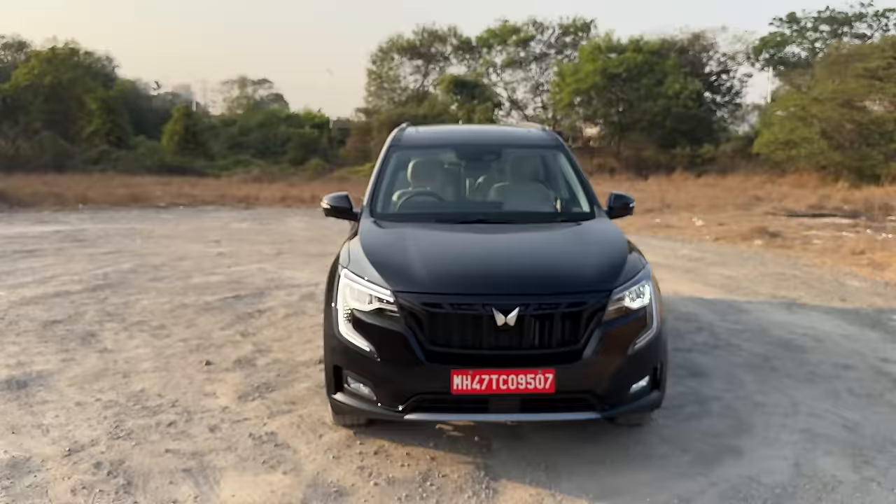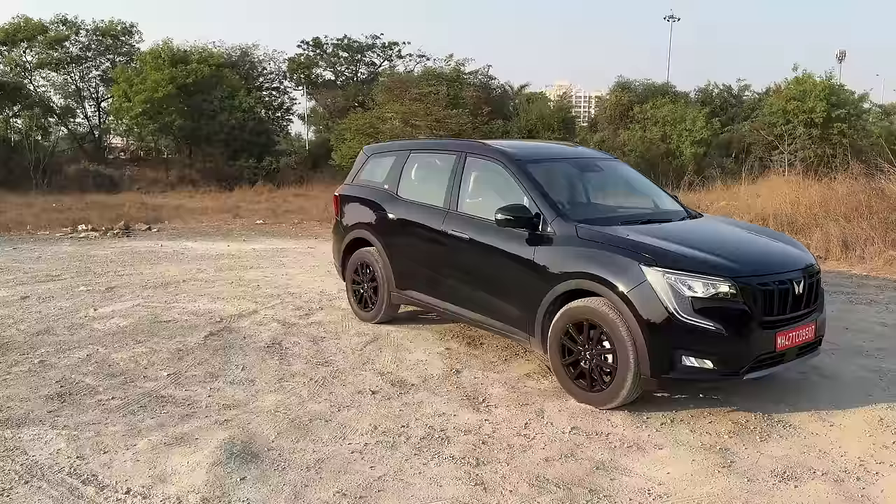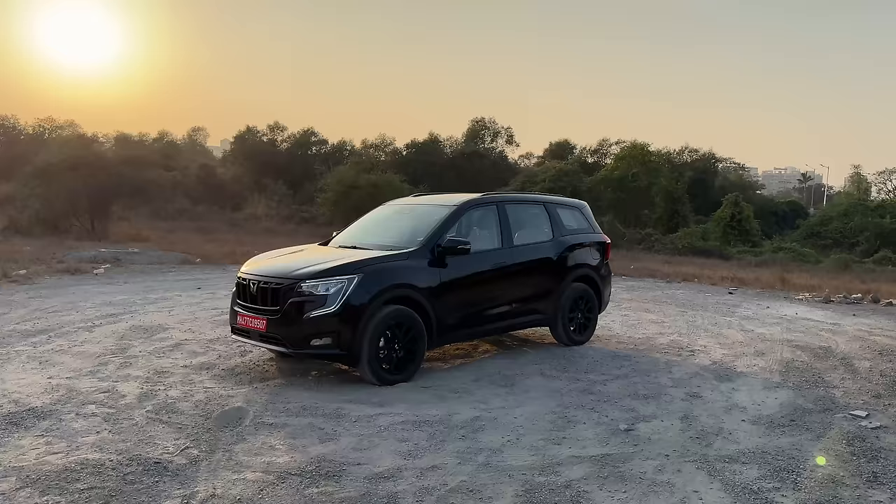You get these massive LED DRLs, dynamic swipe indicators, fog lamps and all. The car is quite good looking, I will not deny that. However, the Safari still has a few more features - I don't know why Mahindra skipped giving more features to this car, and some of the features which are missing are shocking to say the least.